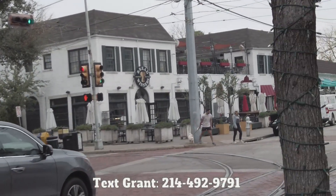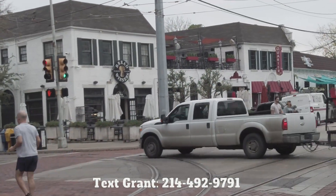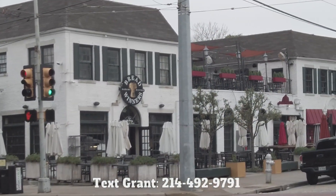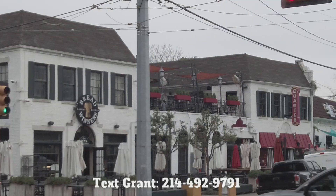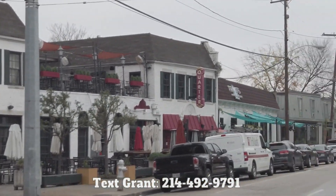Right next to that is Quarter Bar — that's a famous bar with kind of a rooftop over there. And then Primo's is over there; that's a wonderful uptown experience that's been here for a long time. It actually moved away and then came back.